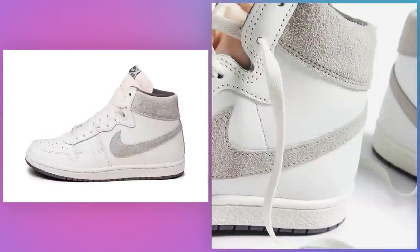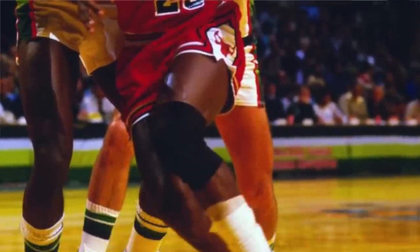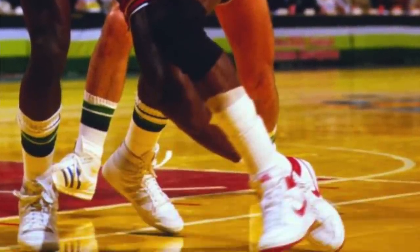Jordan Airship Tech Gray, U.S. release July 1st for $140. Recently Jordan Brand and Nike rebranded the Nike Airship as the Jordan Airship. As the first shoe that Michael Jordan wore in the NBA, it's an interesting move that really drives the point home that yes, the Airships are now part of the Jordan family.